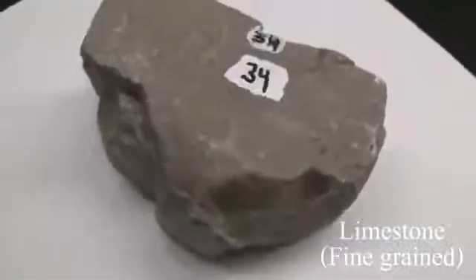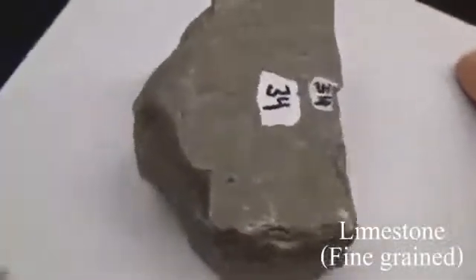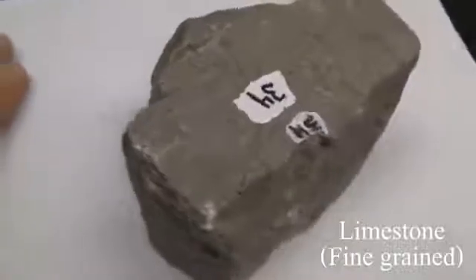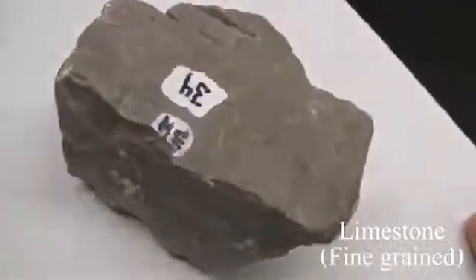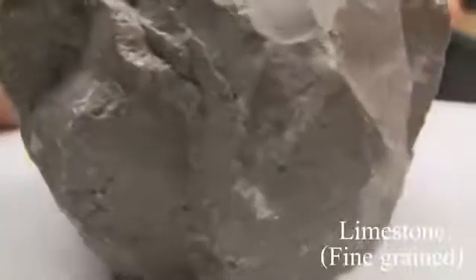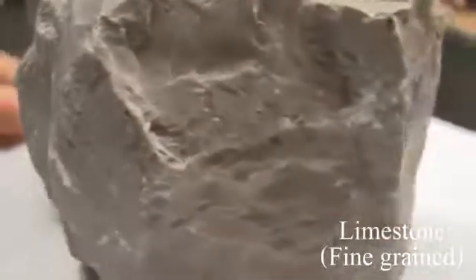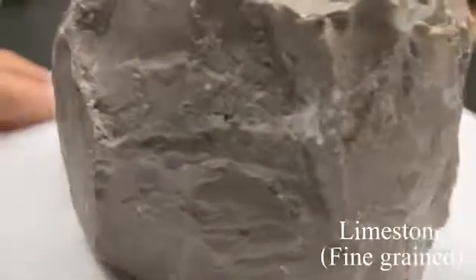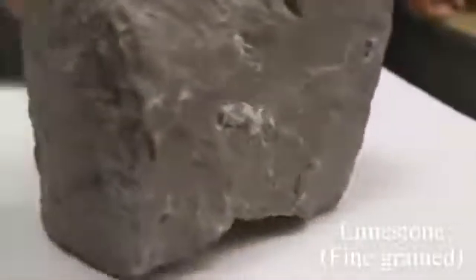Dense limestone. Texture is a calcareous rock, fine-grained, composed mainly of the mineral calcite. The structure shows stratification that is usually indistinct, with fossils sometimes present on the surface of the rock. The color is variable. The hardness is 3 to 4. Dense varieties break with a conchoidal fracture. It must consist of 50% or more of calcite.